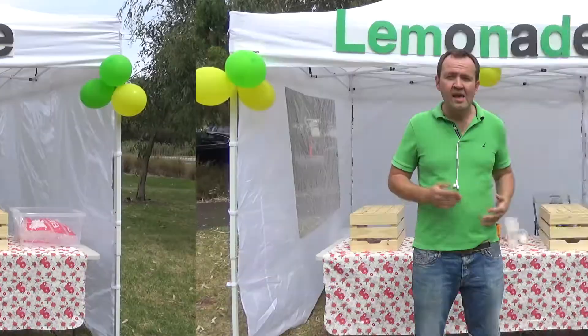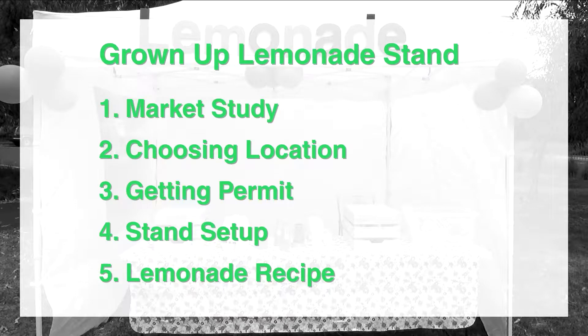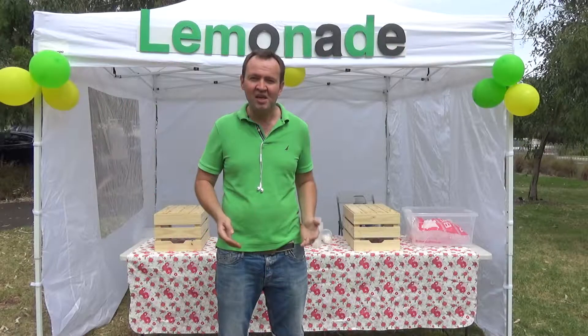Lemonade stand is a simple business that you can run on the weekends and holidays. If you're looking for an opportunity to make some extra money and to learn valuable business skills, you have to try it. In this program, I go through five essential steps that you can follow to set up your own lemonade stand and start making money.